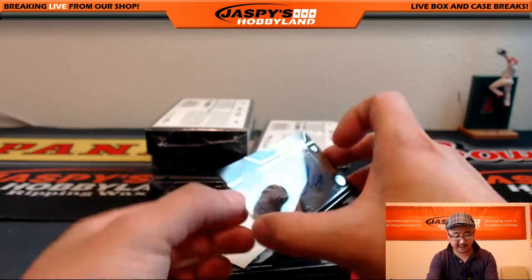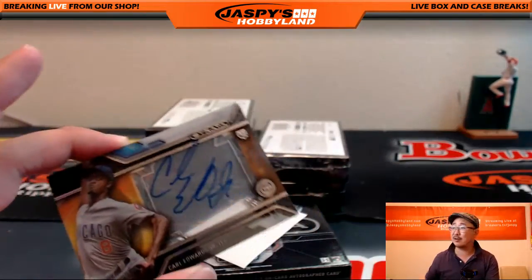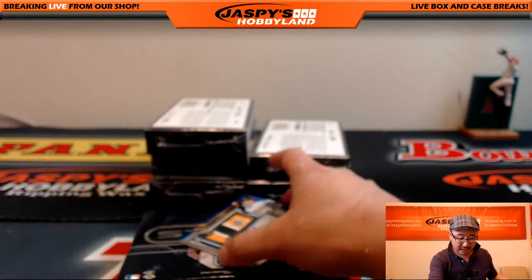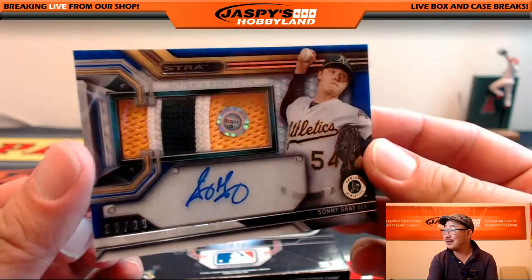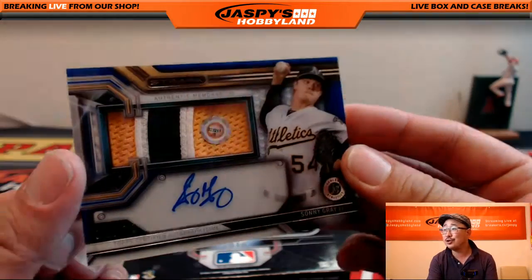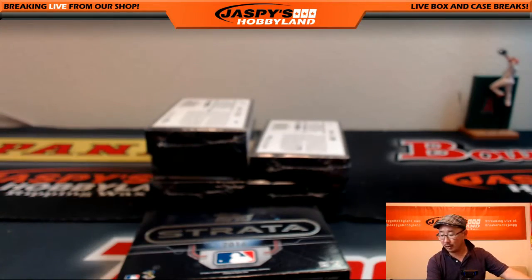Is this more for Bruce? Yes — it's Carl Edwards Jr., 31 out of 50. Not the NASCAR driver Carl Edwards, but Carl Edwards Jr. the baseball player. Nice one for Bruce and the Cubs. We got some more A's — 80 out of 99, nice color in there, nice Sonny Gray autograph. That's JB323211. Sonny Gray, Oakland A's — that's Adam Church.